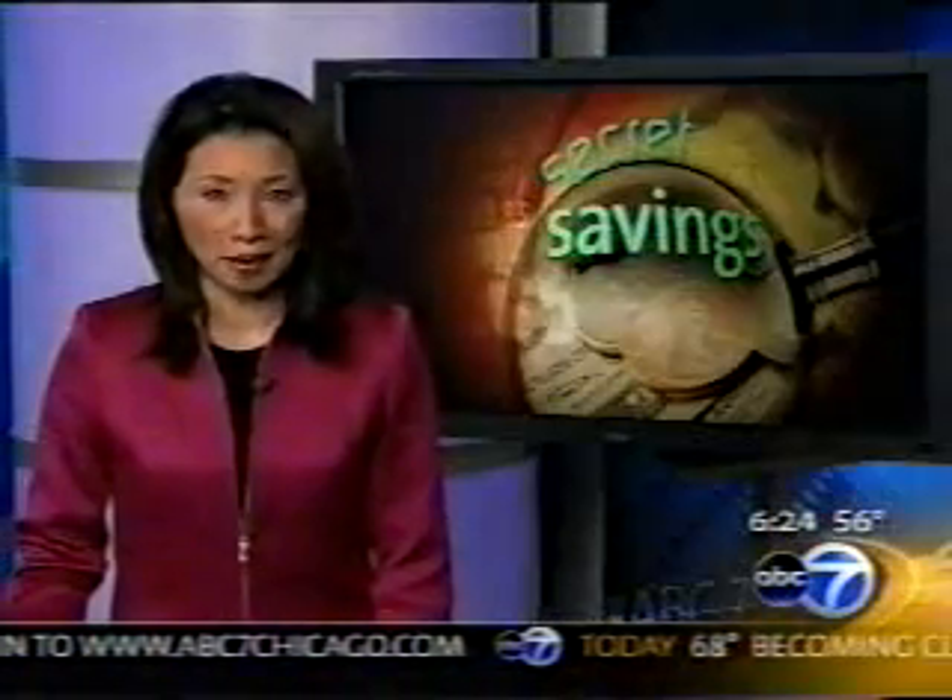Whether you want to be rich or you're just trying to save every possible penny in this tough economy, this morning's secret savings can help. I took a trip to the grocery store with coupon expert Jill Coteldo, and you are going to be amazed at how much she clipped from her total at the checkout.